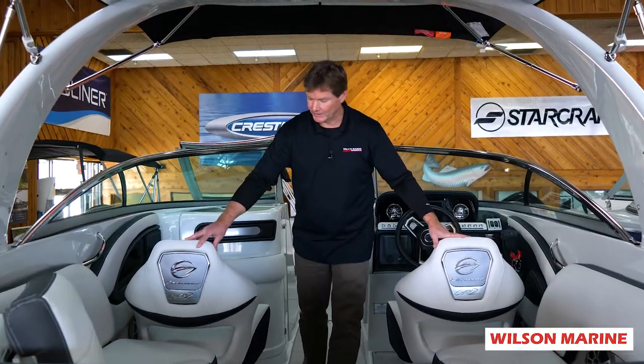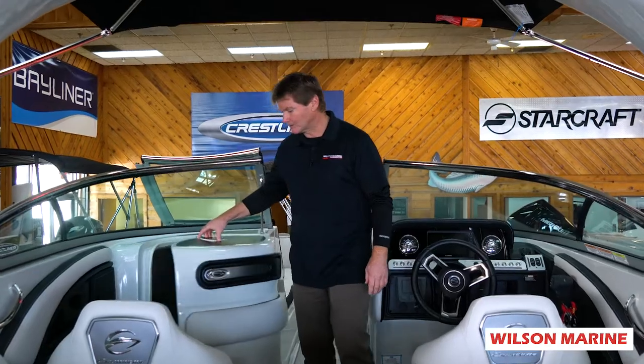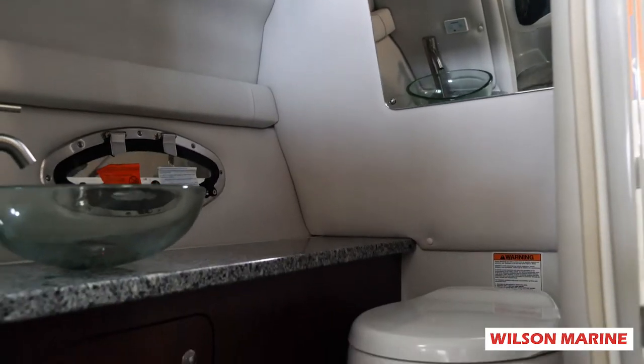Beautiful seats, all upholstered with high-end stitching. We have a head here on the port side — the head has a vessel sink, and it is a real head with a porcelain toilet.